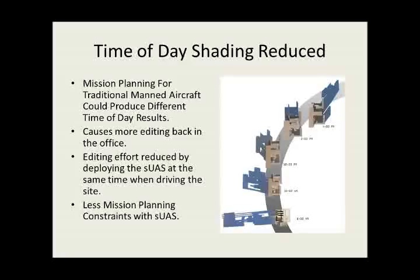Theorizing: if you have a UAS system with you as you go, you can deploy it the same day and collect your data. You don't have to worry about going back and dealing with all those shadowing differences between the aircraft dataset and the mobile mapping dataset. So that does help in that regard.